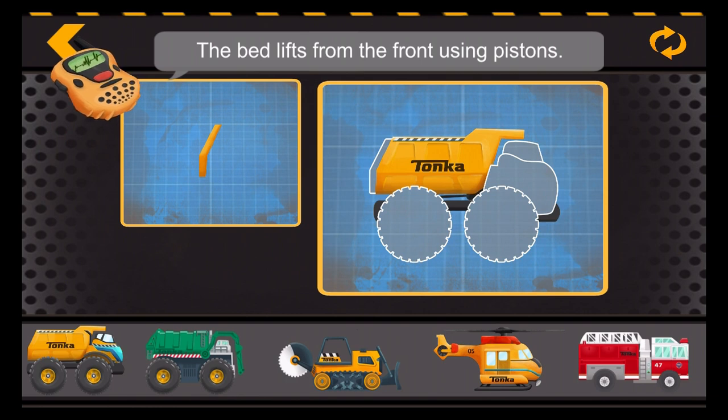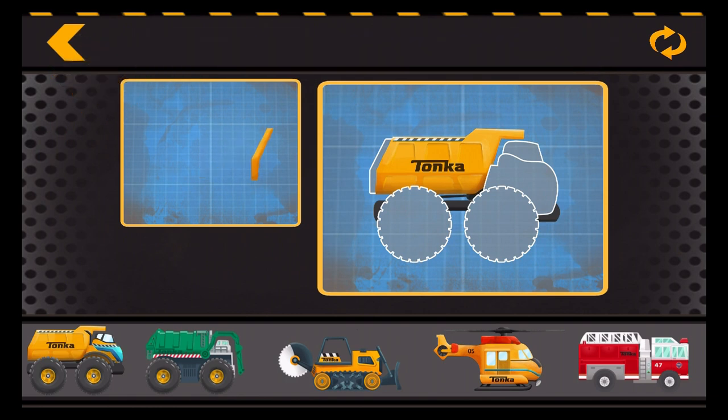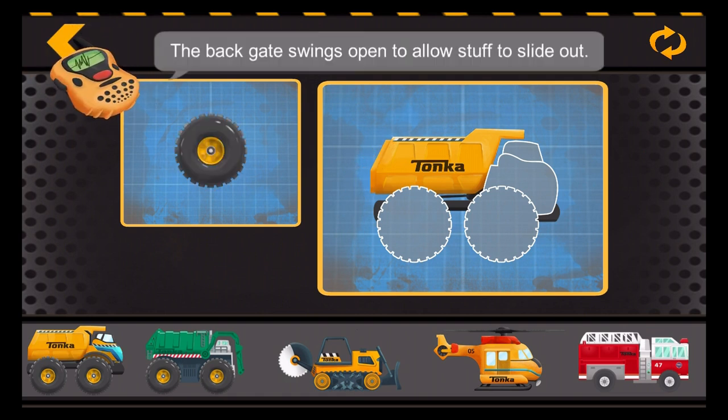The bed lifts from the front using pistons. The back gate swings open to allow stuff to slide out.